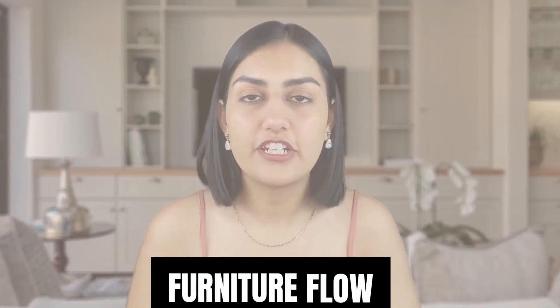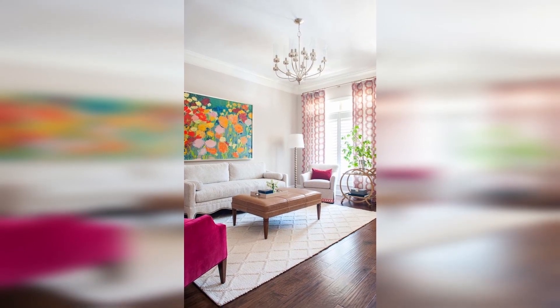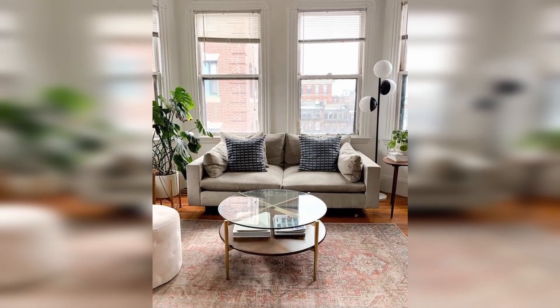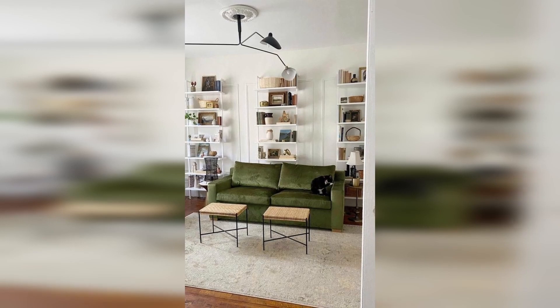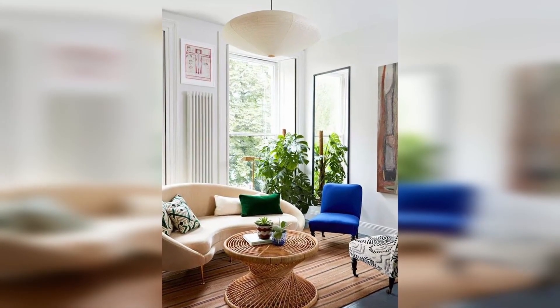Make sure that your furniture flows. Depending on how you set everything up, a room can seem open and airy or crowded and crammed with the exact same furniture in it. Keep larger, heavier pieces along the periphery of the space so you don't disrupt the flow. Also, make sure that your furniture doesn't block windows or entrances and that you leave a clear pathway throughout.